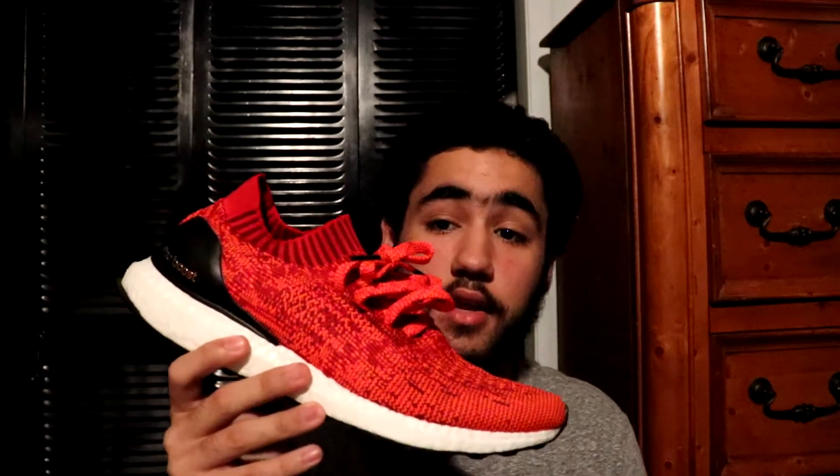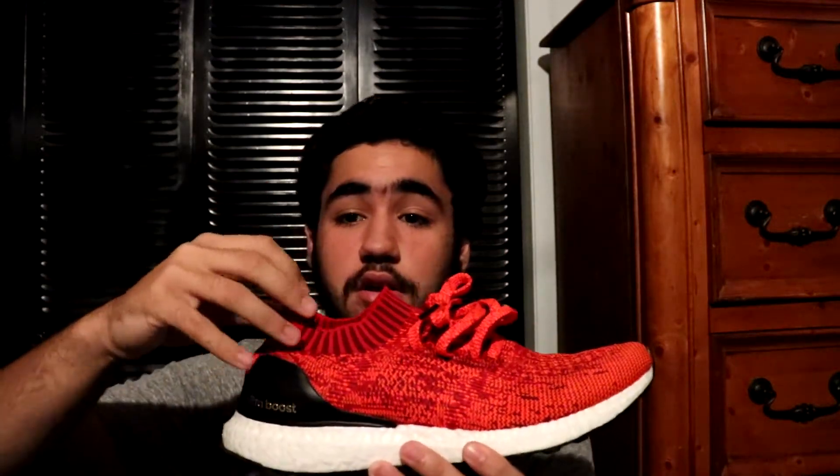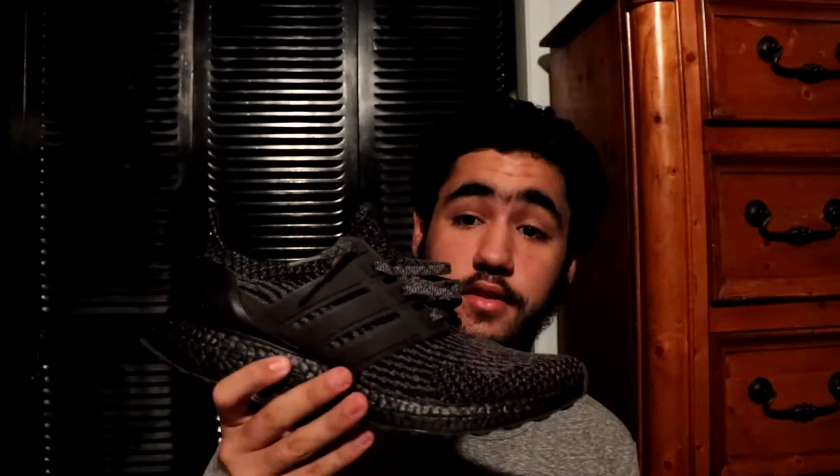Next you got my only Uncaged Ultra Boost — this is the red uncaged. There's really not that much of a difference between uncaged and caged. I just like this because I find the sock collar really comfortable, and I like the designs you can do with the laces because they have extra lace holes. Definitely going to be getting more.